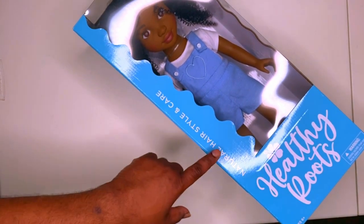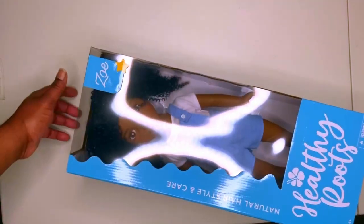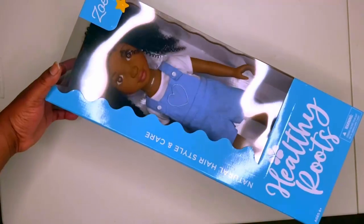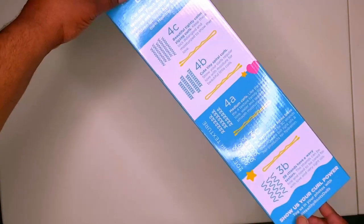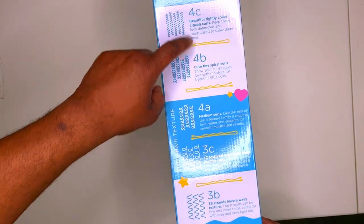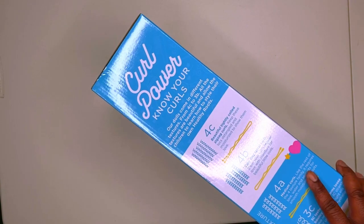But the coolest thing is you can hairstyle and care — natural hairstyle and care. You can style the hair and wash it. You see the things on the side over here: you got the 3B, 3C, 4A, 4B, 4C. Teach your daughter about that stuff — her hair type.